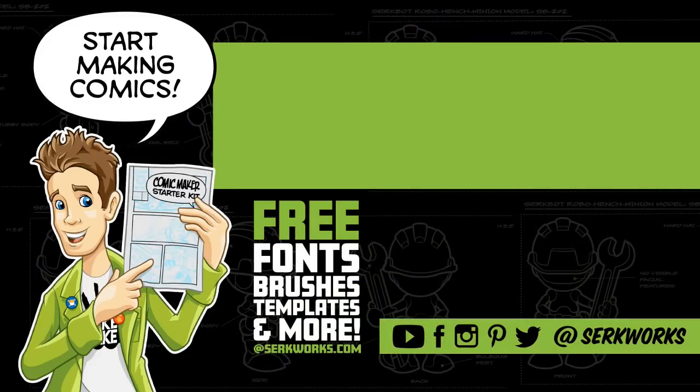Thanks for watching. If you like what you saw and you want to see more, hit that subscribe button. You can also follow me at CirqueWorks on social media. Do you like making comics? Go to CirqueWorks.com and pick up the Comic Maker Starter Kit — it's packed full of fonts, brushes, templates, and more. And best of all, it's totally free.